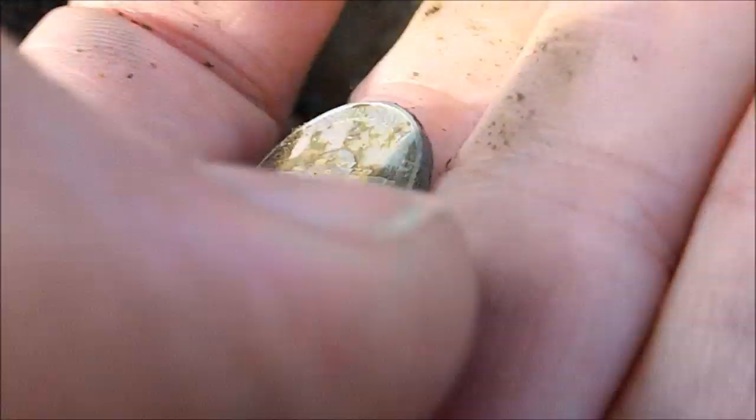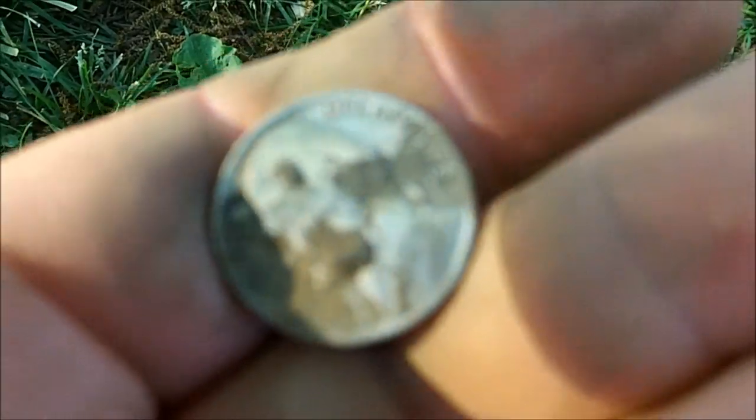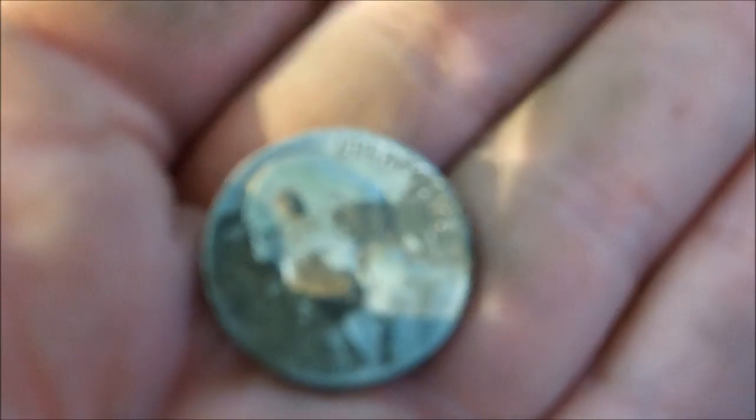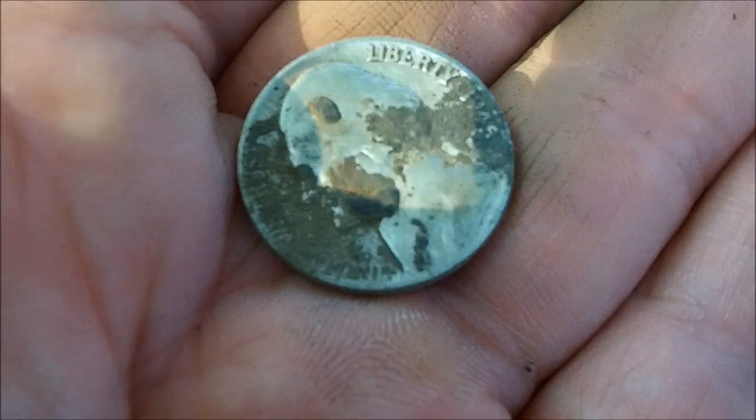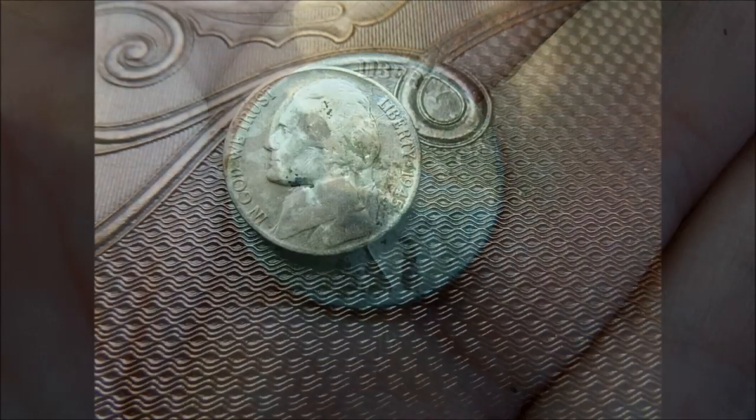It looks like the Philadelphia mint mark. I don't know what year — that's just crazy, first signal of the day. Boy, it's cleaning up nice. It appears to be 1945 P. So that is awesome. That's a heck of a way to start the day. Let's hope that continues.